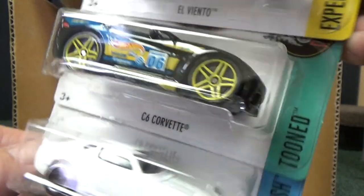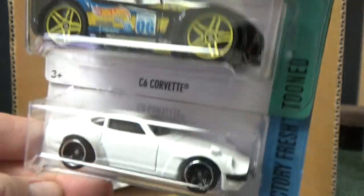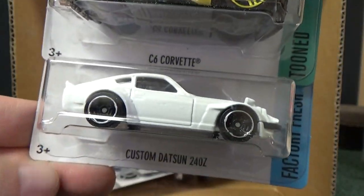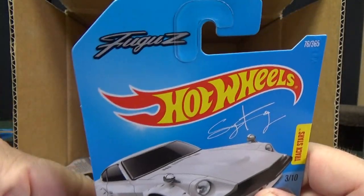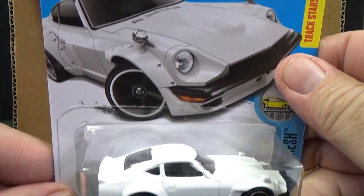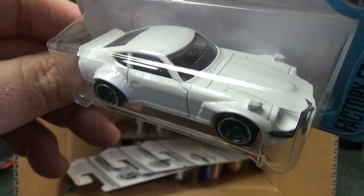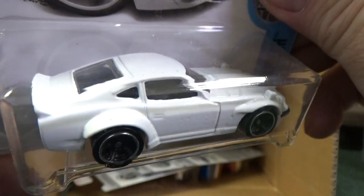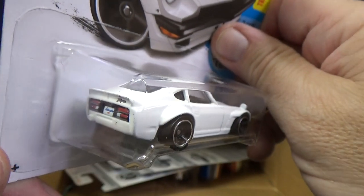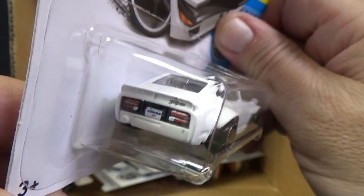C6 Corvette — the tuned version. In case you're wondering why it looks funny, it's because it's tuned; they kind of cartooned it out. Fantastic — the Fudu Z carried over from the last mix into this one. So if you missed it, if your country doesn't get every case code because of toy importers and the importer didn't get the D case, now it's in this E case mix as well.